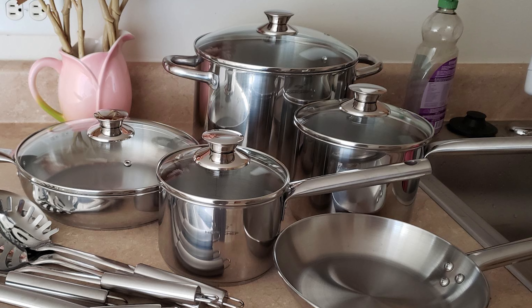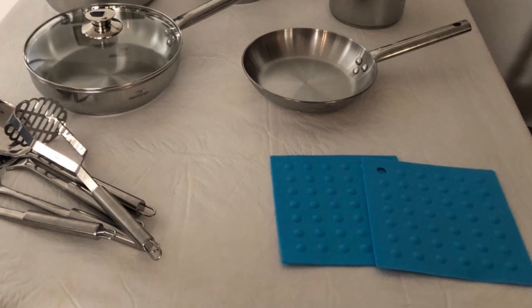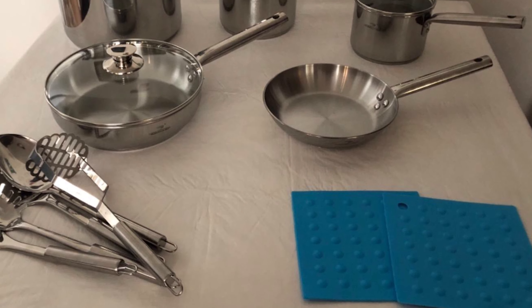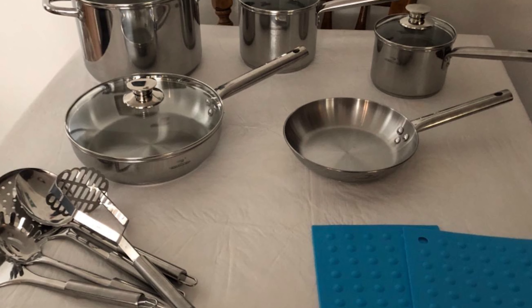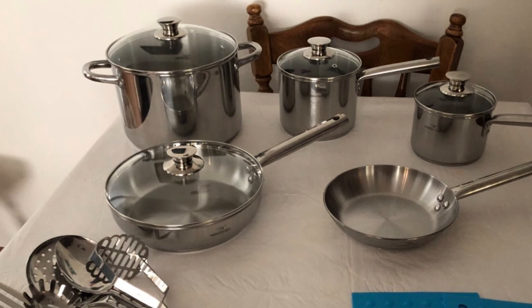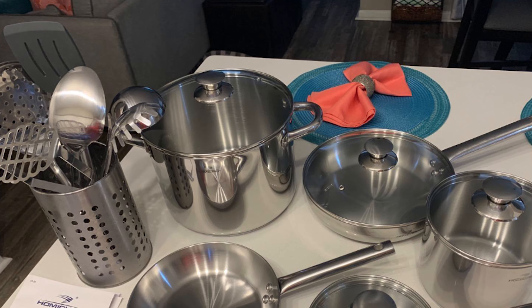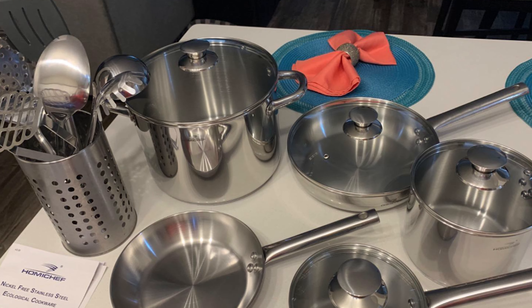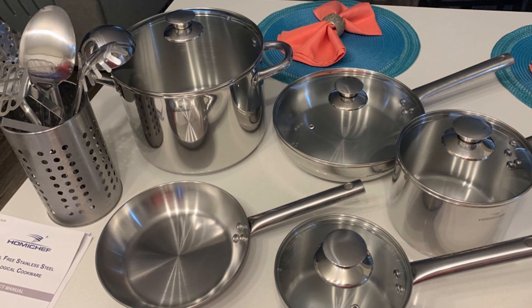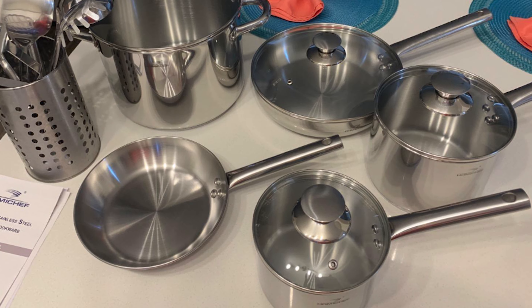This 14-piece mirror-polished cookware set is crafted from lustrous brushed stainless steel, featuring clean lines and curvaceous silhouettes. It features riveted handles that stay cool on the cooktop, flared rims that ensure drip-free pouring, and see-through tempered glass lids that circulate heat and moisture. This cookware is compatible with gas, electric, induction, ceramic, glass, and halogen stovetops, and is oven and dishwasher safe.